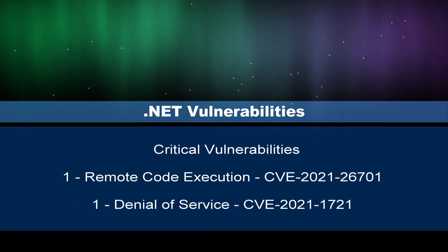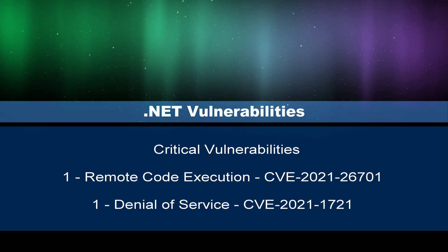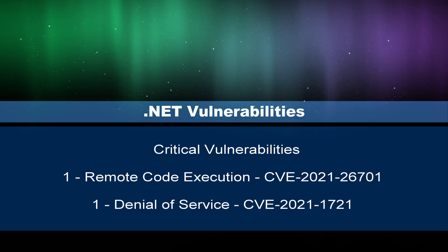The .NET vulnerabilities are considered critical. CVE-2021-26701 is a remote code execution vulnerability, and CVE-2021-1721 is considered a denial of service vulnerability.